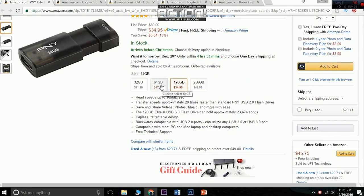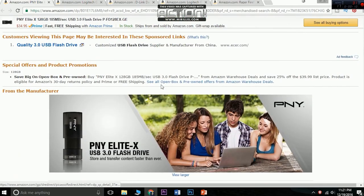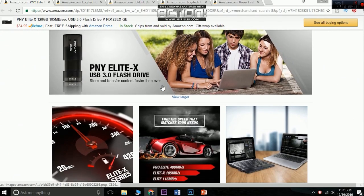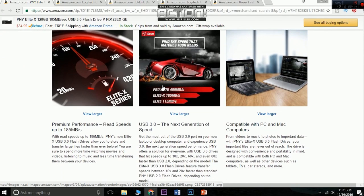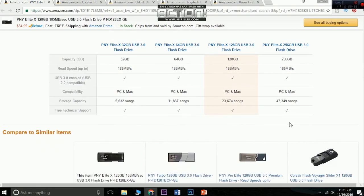If you're willing to gift someone a flash drive so that they can have a backup, this is a perfect pick for $34.50. This pen drive has a transfer speed of 185 megabytes per second and stores 20 times faster than other flash drives. I highly recommend it.